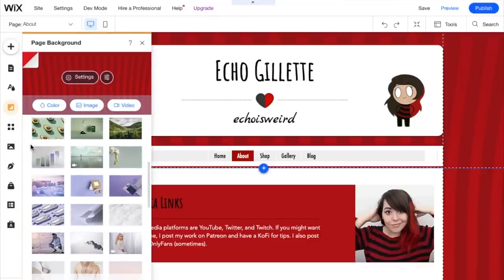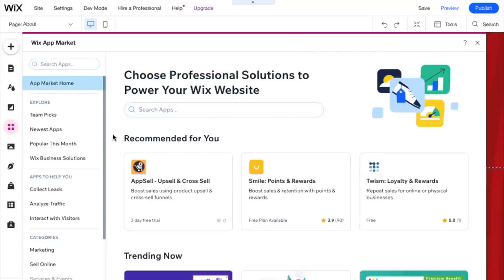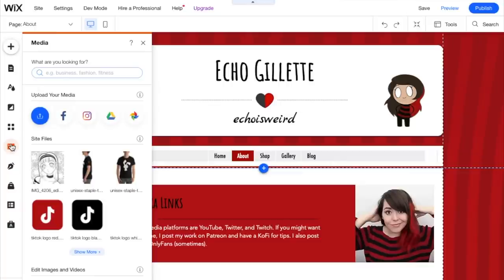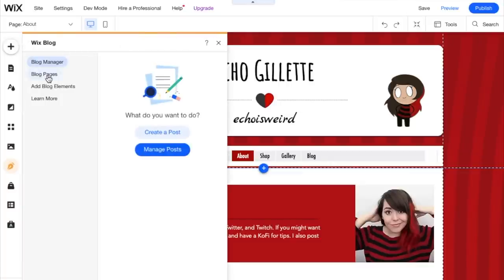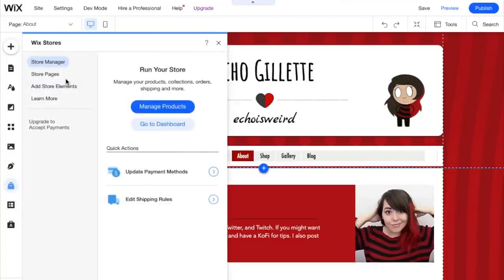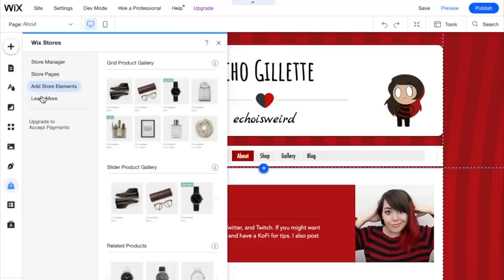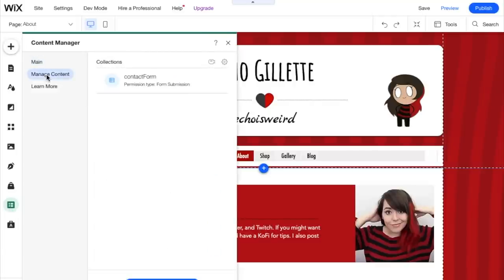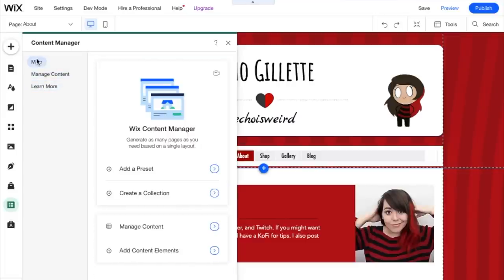Next, the add apps tool — this is where you can add extra functionality to your website. Then the media tab, where you can easily access uploaded files. The blog tool is how you operate your blog — access, manage, and create posts. Under that, the store tool lets you organize and manage your store and all your products, including setting up payment methods and shipping rules. The content manager lets you change template settings and add more pages with specific themes already set. Very useful if you're editing a lot of pages.